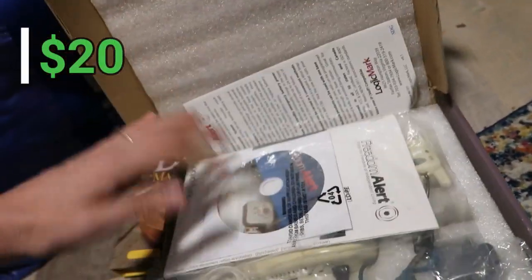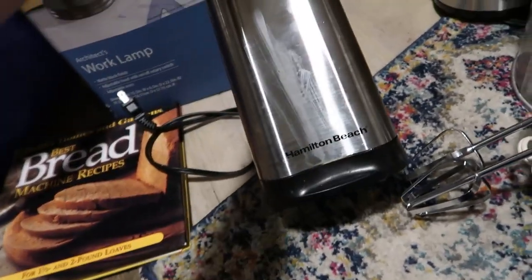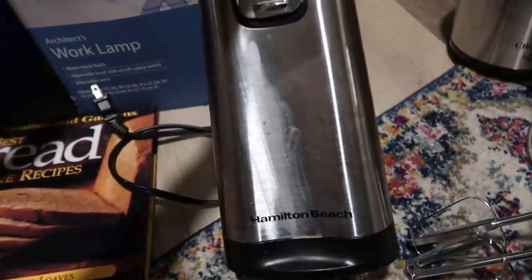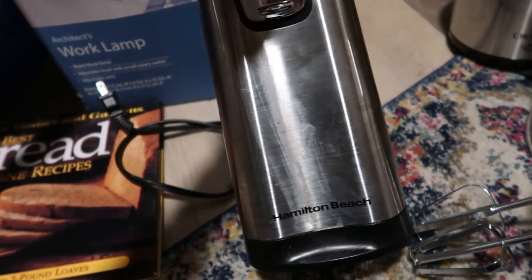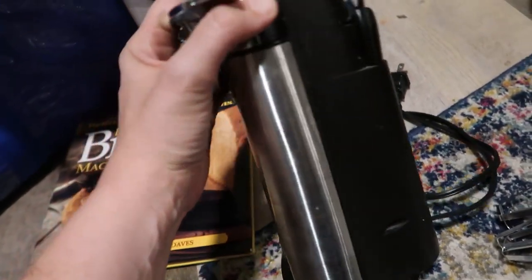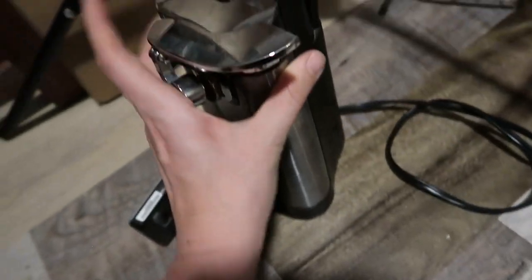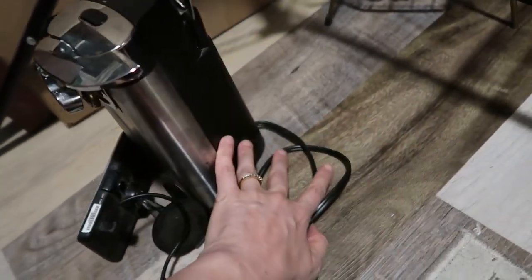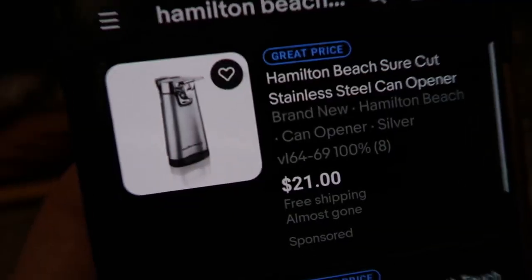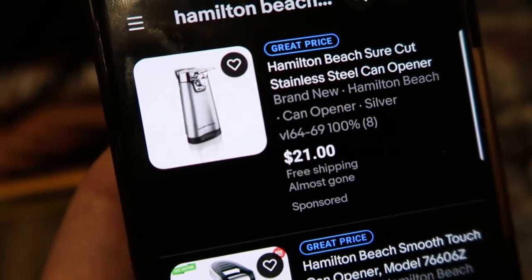A Hamilton Beach stainless steel can opener — it looks like someone may or may not have wiped something gross on the front. I hate leaving the auction with dirty kitchen appliances. You can buy a brand new one for $21 with free shipping. This one is going straight to the thrift store.